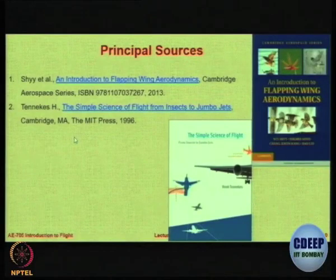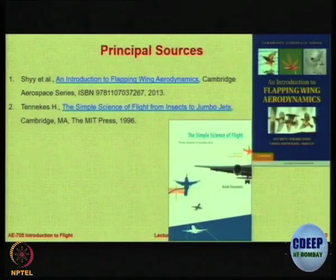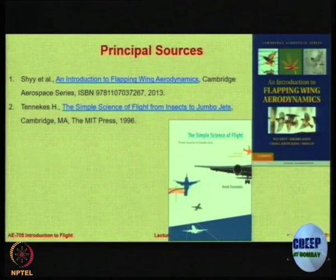The material for this presentation has been taken from two very interesting textbooks available freely online. One is called 'The Simple Science of Flight: From Insects to Jumbo Jets' by Tennekes. There is also a very nice textbook by Shyy et al. on 'Introduction to the Flapping Wing Aerodynamics' — this one is more formal and contains a lot of mathematical expressions and derivations for flight.